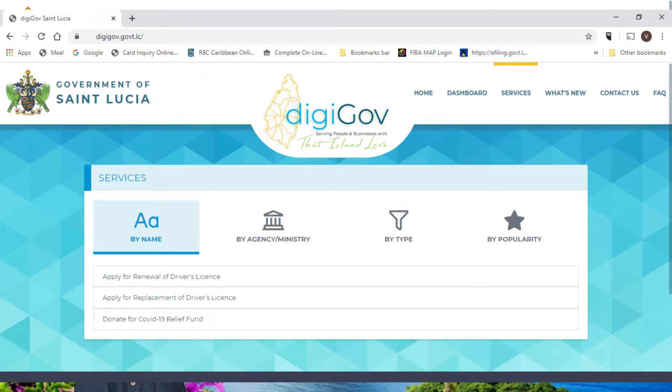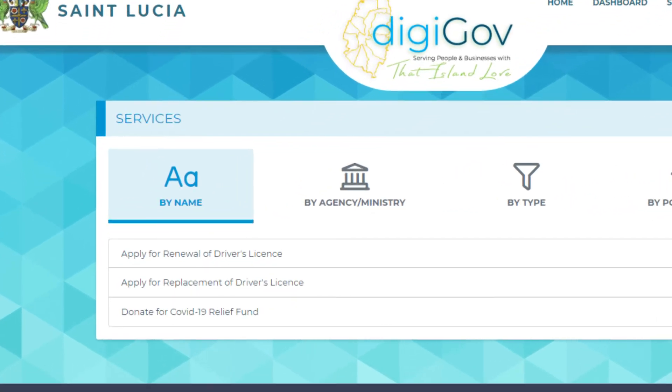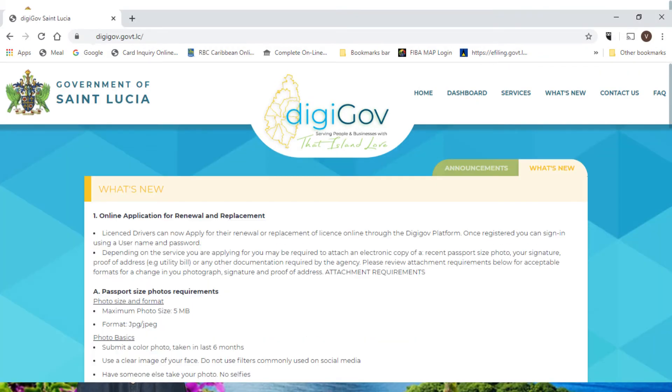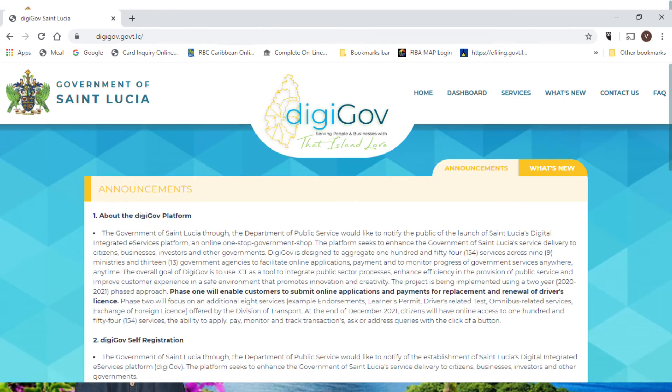The eServices tab allows you to apply and make online payments and search for services by name, agency, type, etc. And finally, the What's New tab contains new events and announcements.